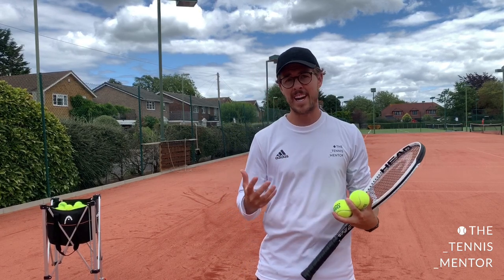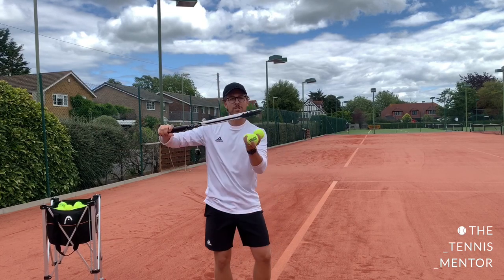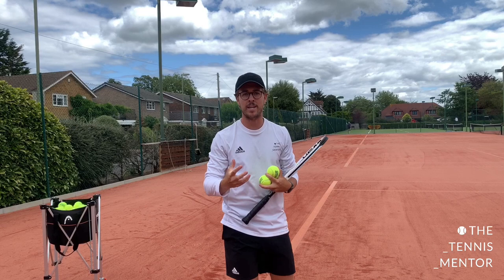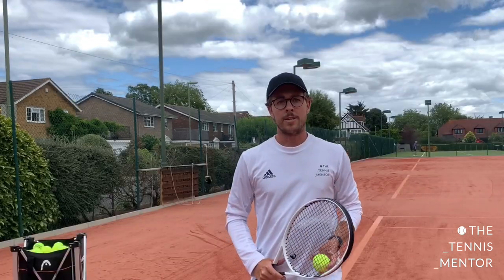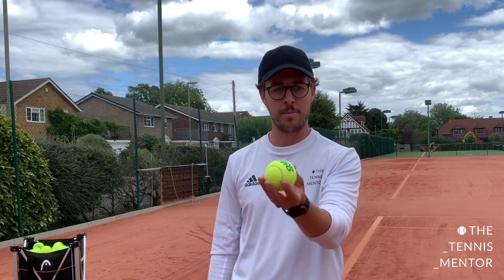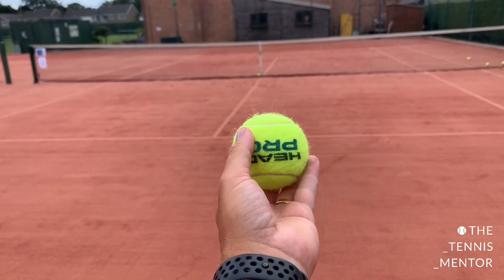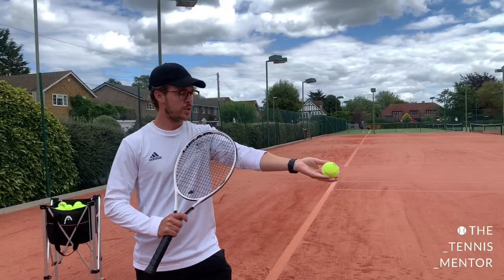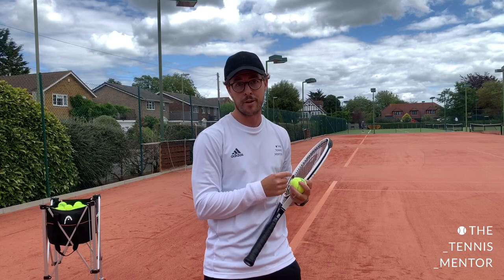The height of the ball really depends on how tall you are, but a good indication is if you reach your racket up as high as you can, you want the tennis ball to go slightly above how high you can reach, because naturally as you hit the ball, it's going to drop ever so slightly before you make contact. Some of the reasons why people have inconsistent ball tosses could be down to the way that you hold the tennis ball. The best way is to place the ball at the end of your fingertips and rest your thumb in here — you don't want to be gripping the ball too tight.